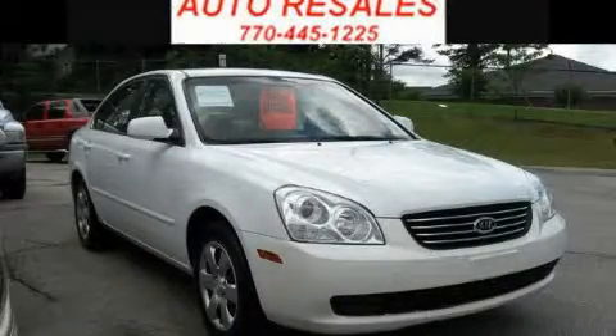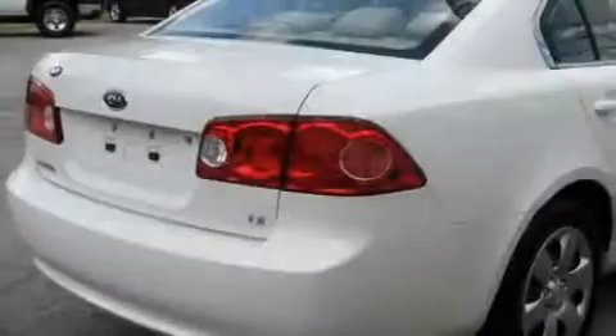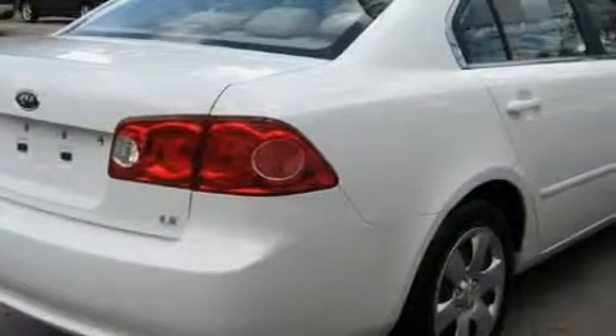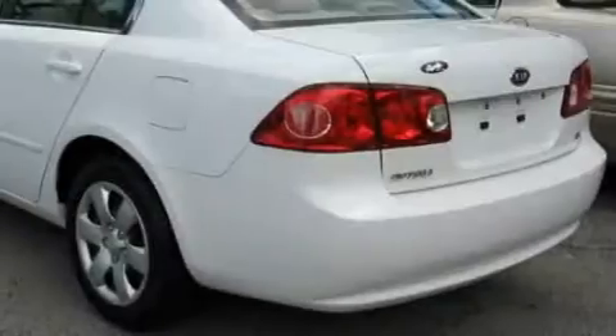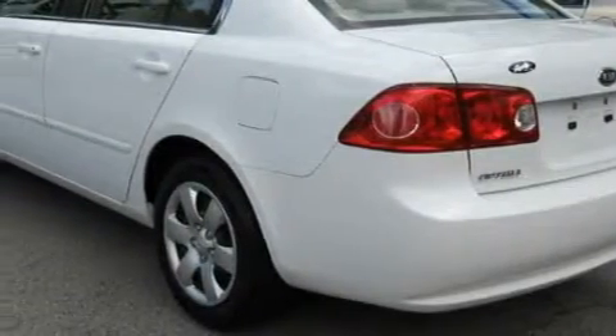This is a 2008 Kia Optima. It features a 2.4-liter 4-cylinder engine and a 5-speed automatic transmission. Its top features include a CD player, a low-tire pressure indicator, rear impact crumple zones, and this vehicle has fewer than 45,000 miles on the odometer.